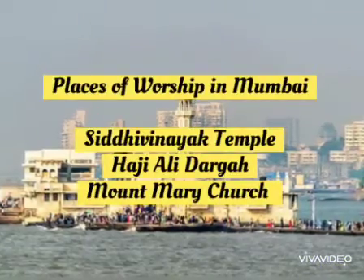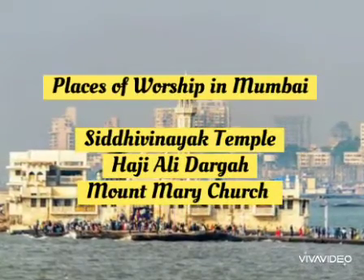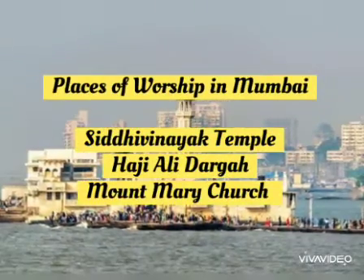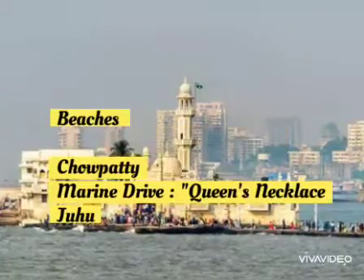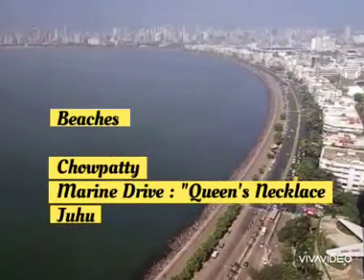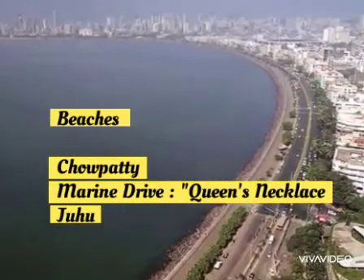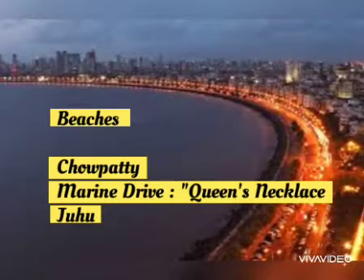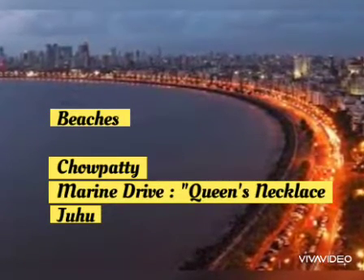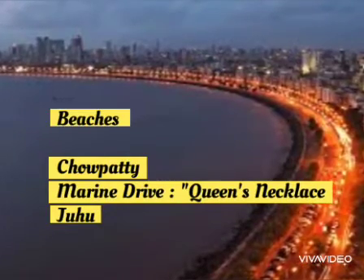Children, in Mumbai we can see many places of worship such as Siddhi Vinayak Temple, Haji Ali Dargah and Mount Mary Church. Many beaches such as Chowpati, Marine Drive and Juhu are located here. Of these, the Marine Drive is a long wide road in the city of Mumbai. It is also known as the Queen's Necklace. Can you see the picture, children?